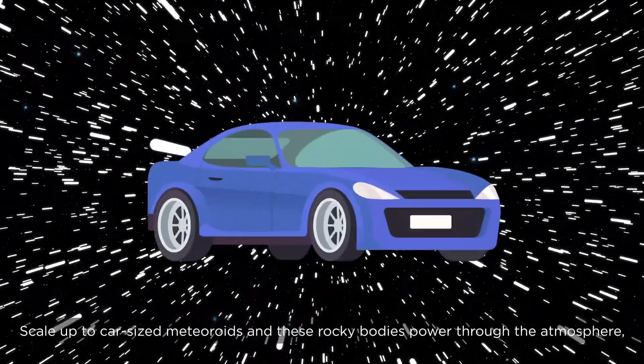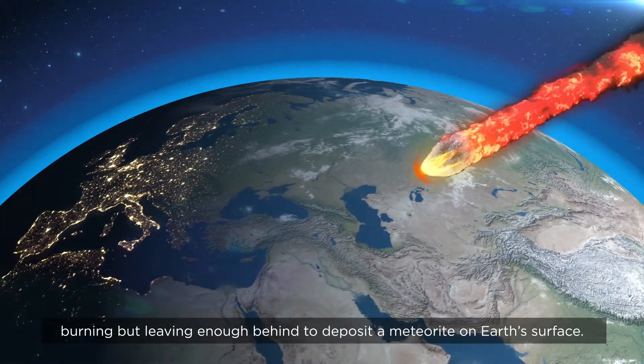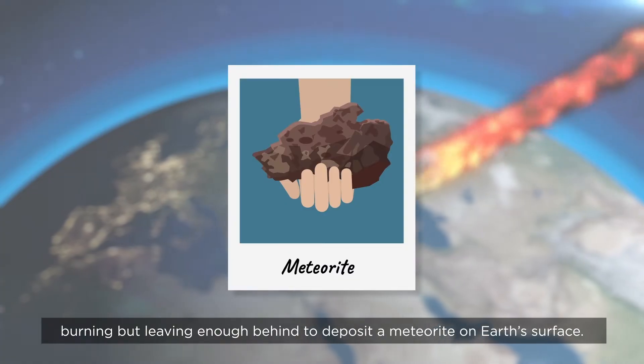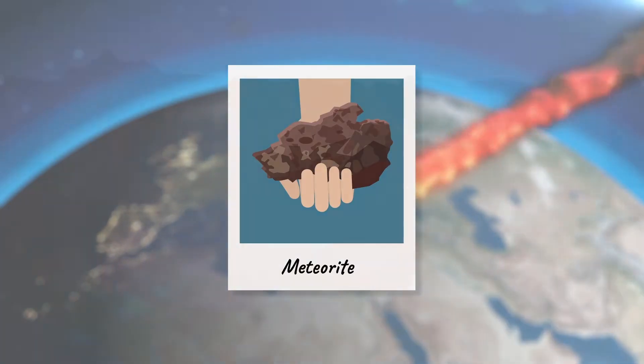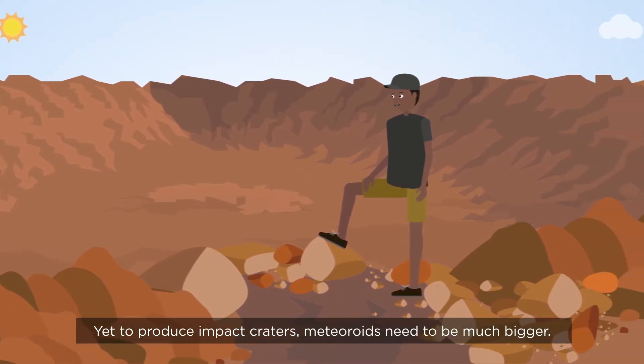Scale up to car-sized meteoroids and these rocky bodies power through the atmosphere, burning but leaving enough behind to deposit a meteorite on Earth's surface. Yet to produce impact craters, meteoroids need to be much bigger.